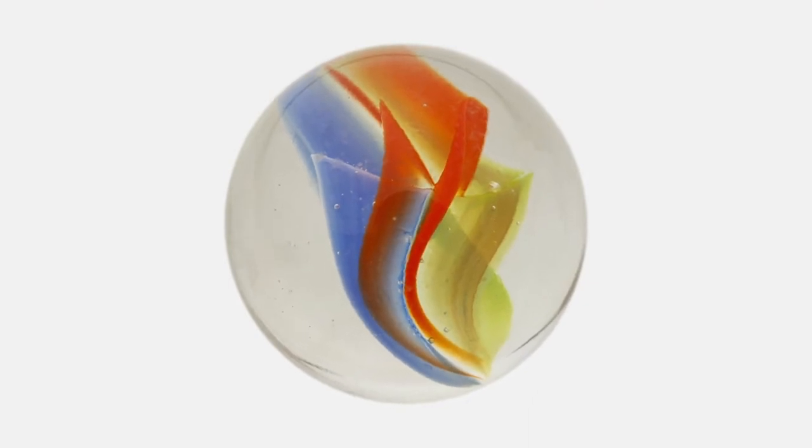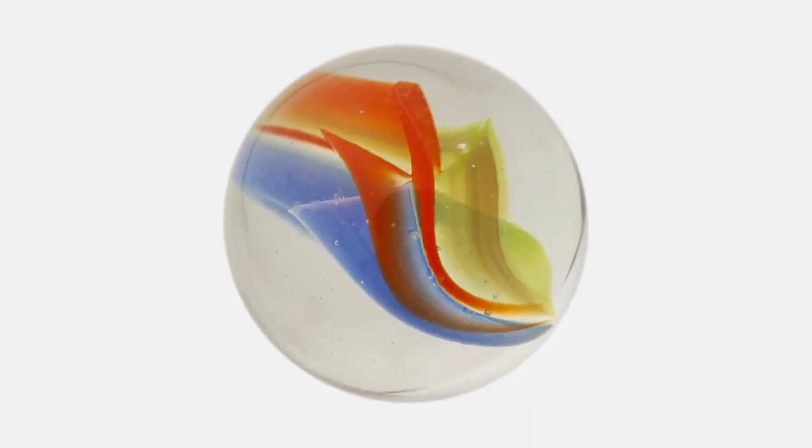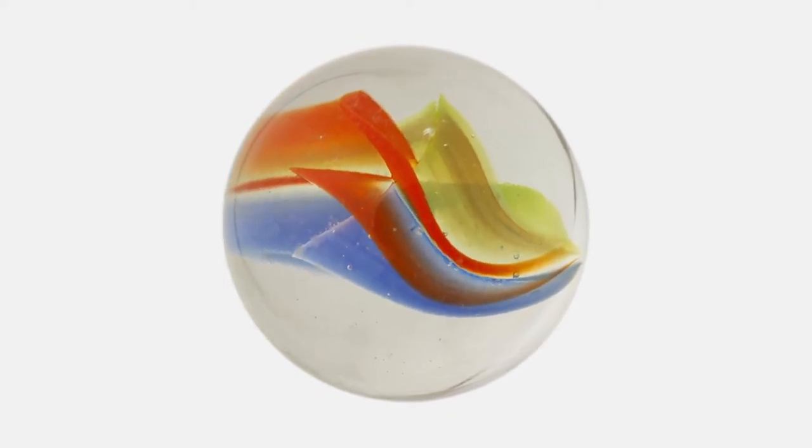Now let's talk about the different types of marbles that there are. You may have heard about what's called a cat's eye. This is an example of a cat's eye marble. As you can see, there are some swirly colors inside that glass — that's why it's called a cat's eye.